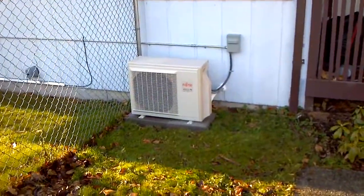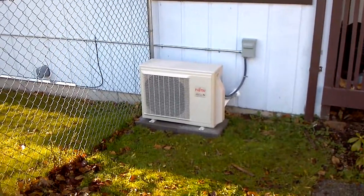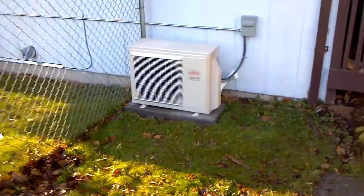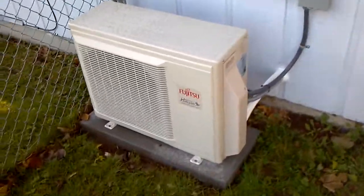This is a Fujitsu 12RLS 12HSPF single split heat pump. The unit is in maintenance mode right now, so we're not necessarily at worst case scenario, but this is going to be 80% of this thing's life.